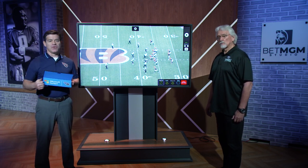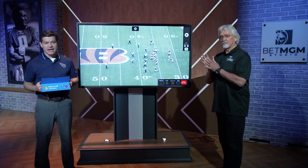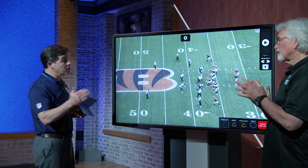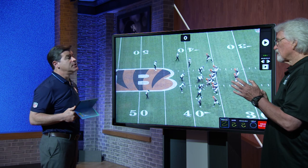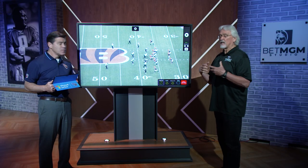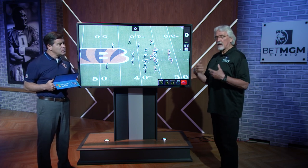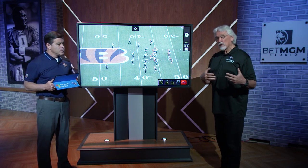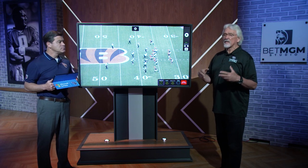You know Joe Burrow, the quarterback. You know the three receivers — Jamar Chase, T. Higgins, and Tyler Boyd. Let's take a look at another weapon who certainly has been a weapon early this season, and I'm talking about running back Joe Mixon. Joe Mixon, the second-round pick in 2017, is a very good contact balance runner. He's a powerful runner — 220 pounds, very strong in the lowers. He's a nice runner with some jump cut ability, but he's also an excellent receiver. We're going to see that in this first play here.